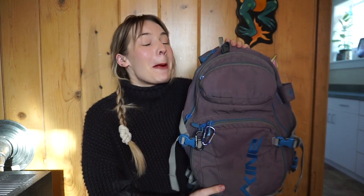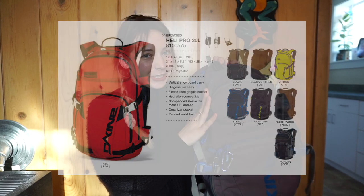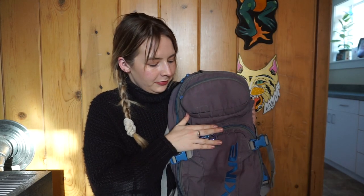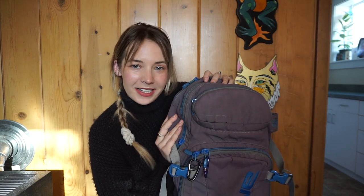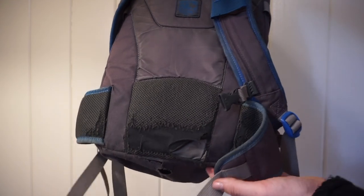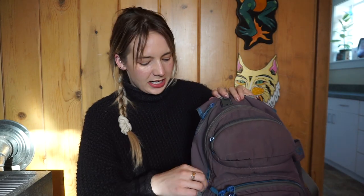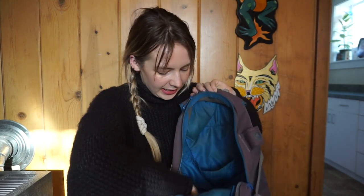I got this backpack back in 2011. It is the Heli Pro 20 liter model in stencil. It has a laptop sleeve and is meant to strap a snowboard or skis to it as well. As you can see, it has gotten a little bit of wear and tear on the back by the hip straps and on the inside where I need to patch it up — but for the amount I've used it, I am incredibly impressed.